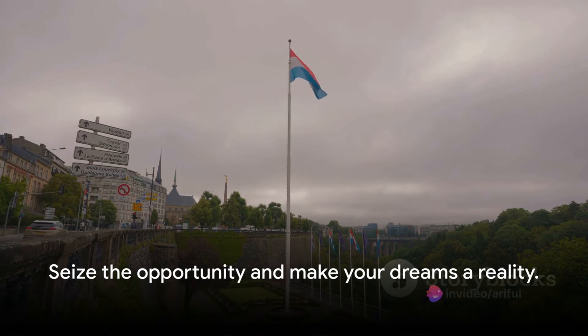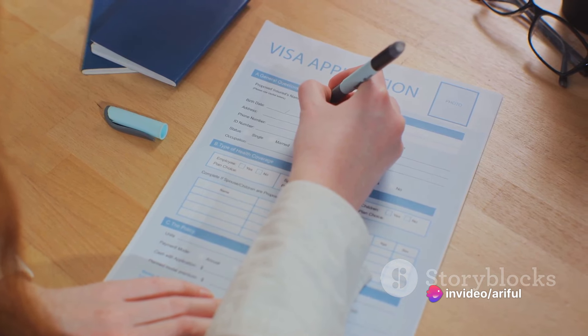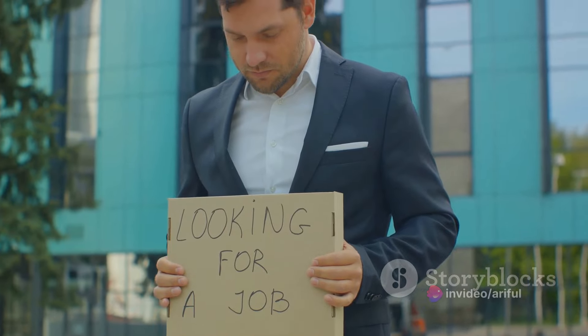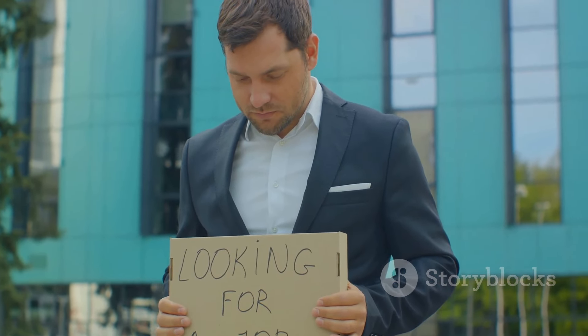Get ready to embark on this journey and we'll guide you through the process, step by step, on how to apply for this work visa through three key websites: Robert Walters Group, Greenfield, and James Woodman.